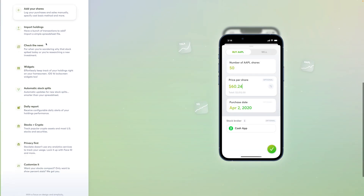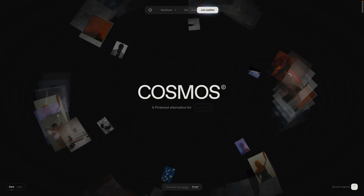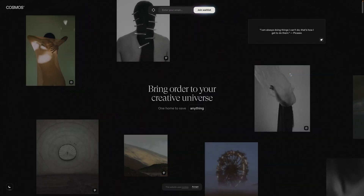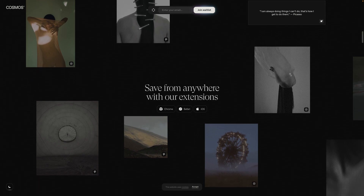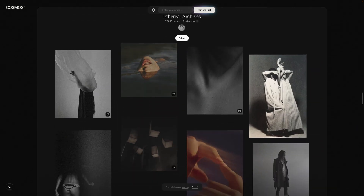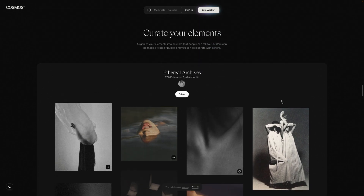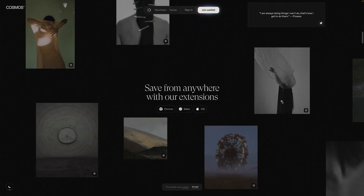Here's a really crazy example where there are lots of animations happening. As I'm scrolling, it's sucking things out, spinning things in — it's got this very multi-dimensional effect to it. And all I'm doing is just scrolling down the page. As I scroll, all of these things happen, and it actually works in reverse, which I think is just so cool.